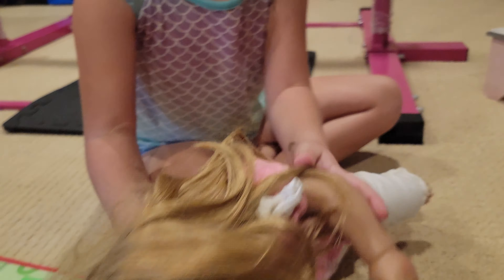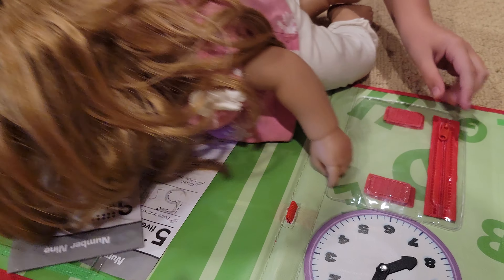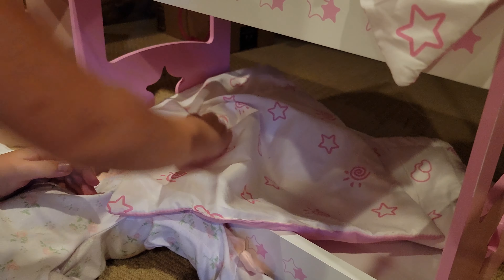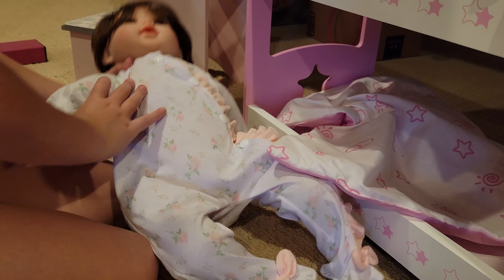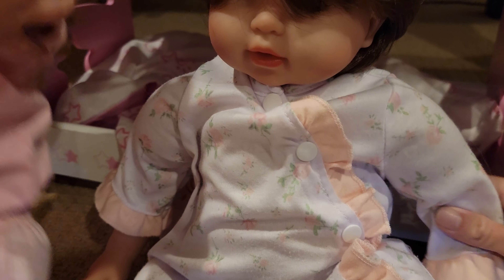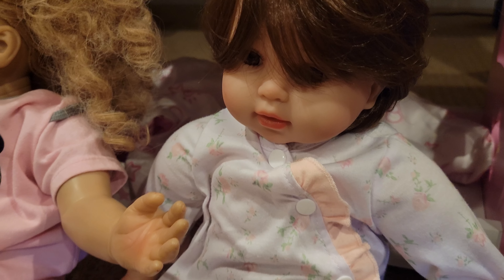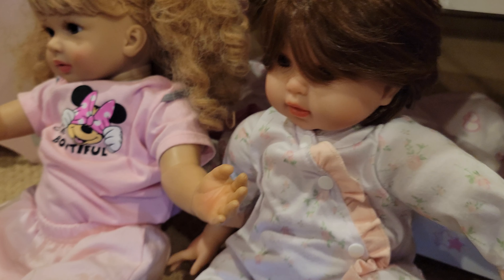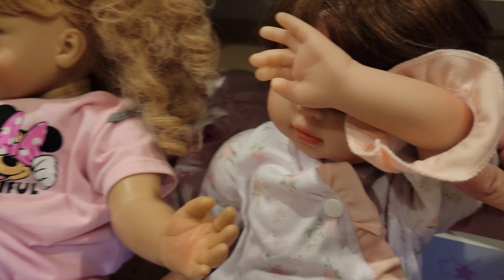Hey guys, look at this cool clock — it's so cool and it comes with a little tiny zipper. Okay, let's get back to waking some up. Oh well, I guess she just got out of bed. And then I have a newborn baby that I need to wake up too.